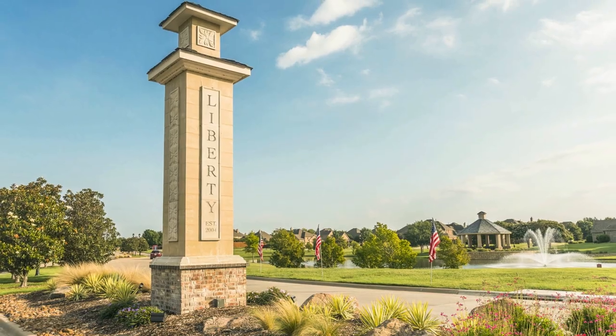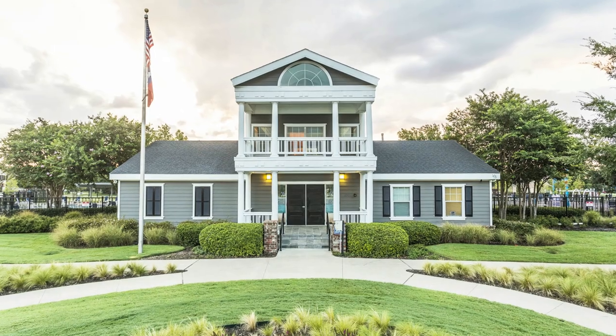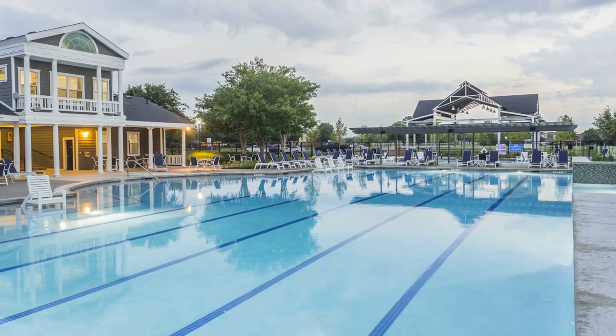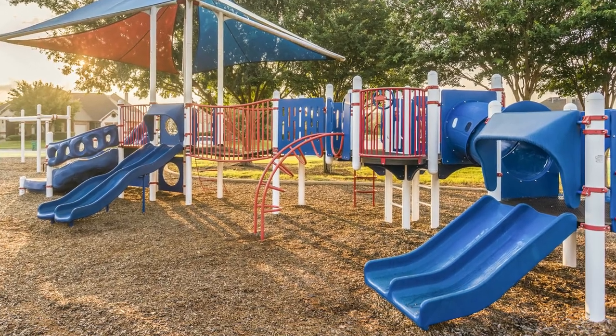Liberty is located in picturesque Melissa, Texas with a convenient commute to employment hubs, beautiful amenities, and an award-winning school district. Call us now or come out to visit and tour our move-in ready homes!